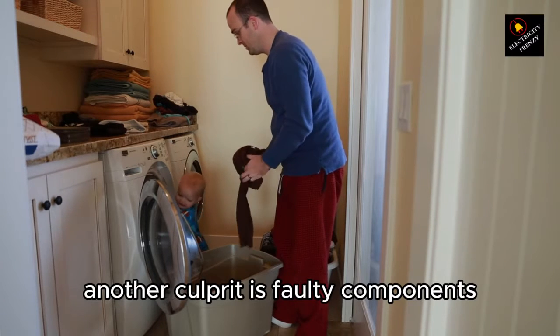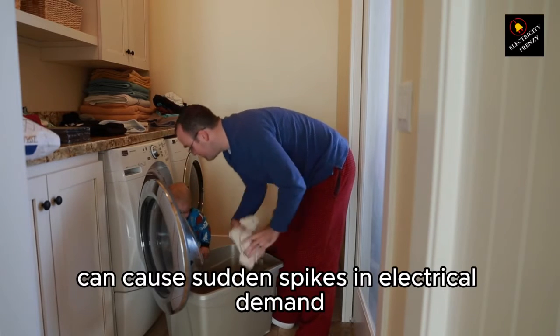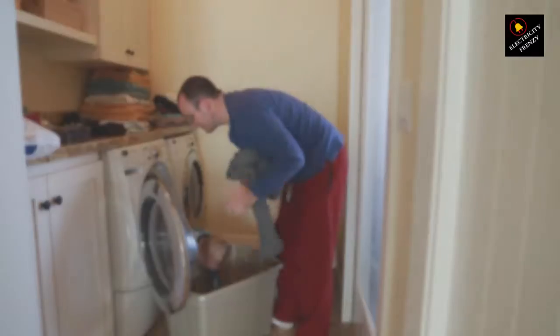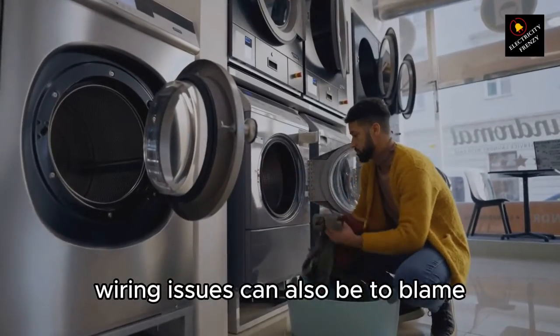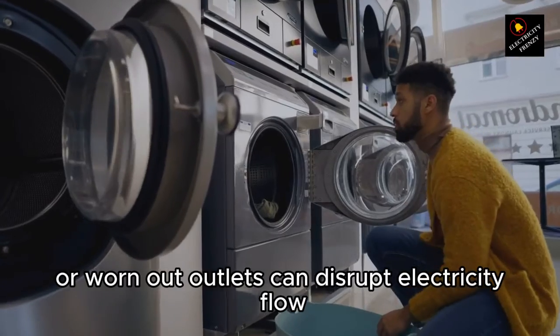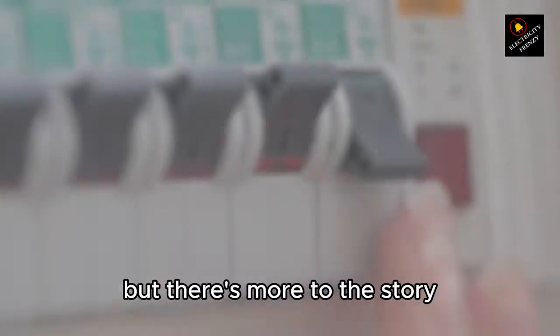Another culprit is faulty components within the washing machine. A damaged motor or heating element can cause sudden spikes in electrical demand, leading to circuit breaker trips. Wiring issues can also be to blame. Loose connections, damaged wires, or worn-out outlets can disrupt electricity flow and result in tripped breakers.